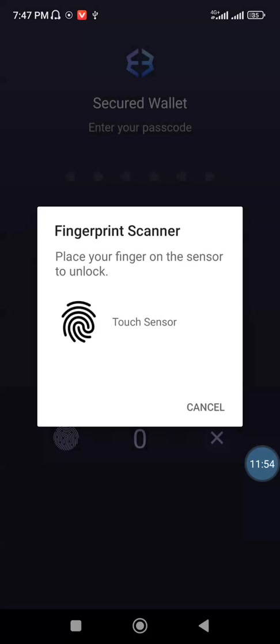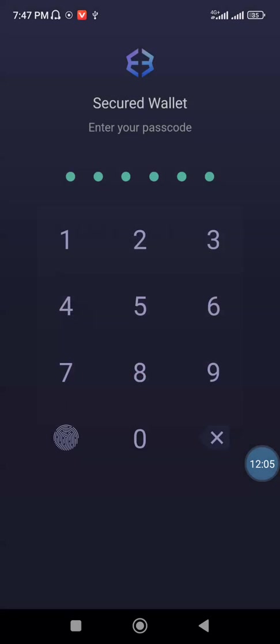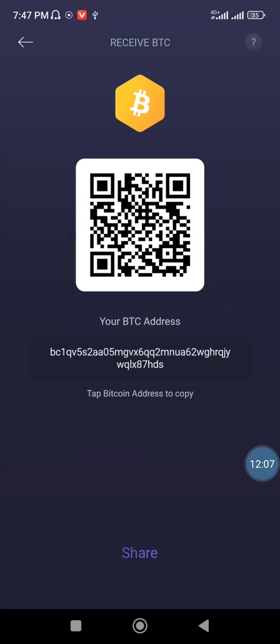I bought the Bitcoin from my Bybit account because I needed to buy it with fiat currency. Then I needed to move it to my Exodus wallet because I have total control of that wallet, and I needed to do a lot of transactions there as well. I felt it is safer to have your assets on a decentralized exchange than on a centralized exchange.